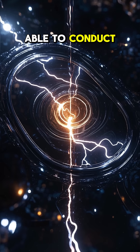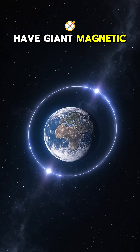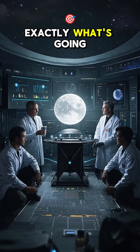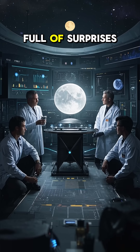And this liquid metal core could have some pretty interesting properties. It might be able to conduct electricity, for example. Or it could have giant magnetic fields that affect how the moon interacts with Earth's magnetic field. Scientists are still working to understand exactly what's going on, but one thing's for sure — the moon is full of surprises.